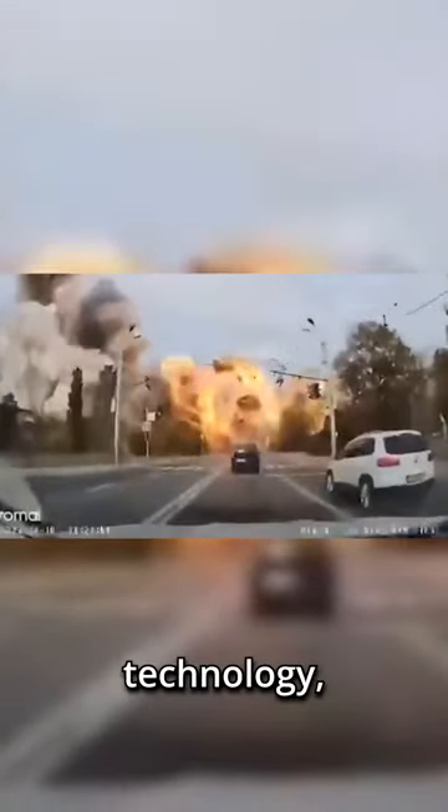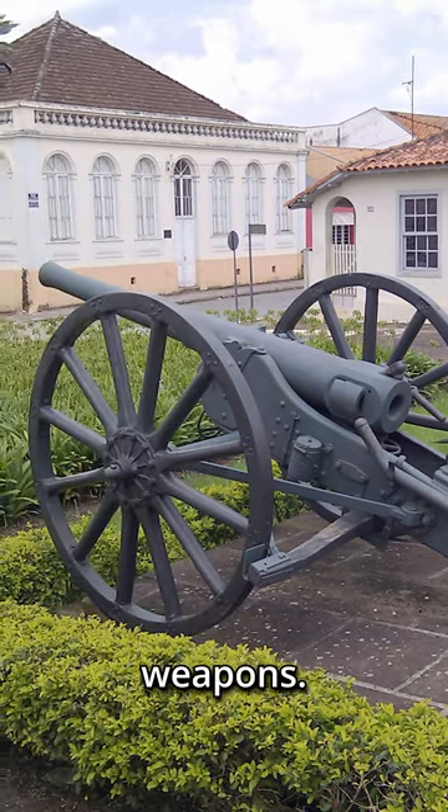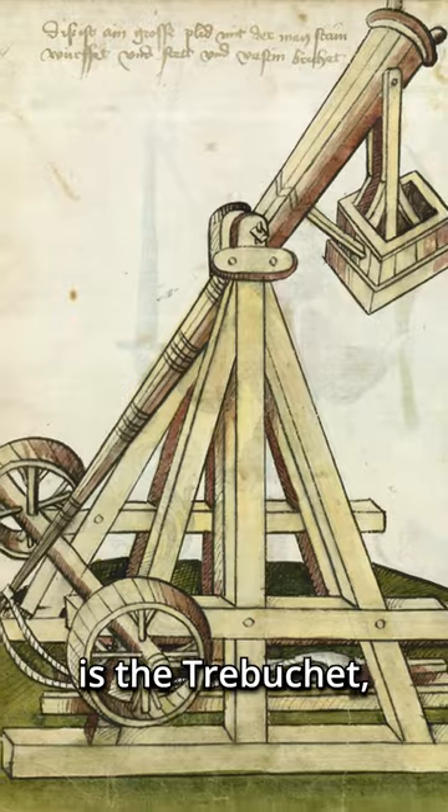Whilst modern weaponry is an excellent way of demonstrating the destructive power of advanced technology, there is something indescribably cool about more old-school weapons. Perhaps the coolest of these devices is the trebuchet, so let's take a look at one of the largest ever made: the War Wolf.